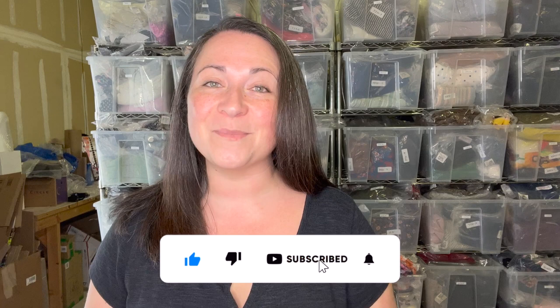Hey guys, welcome back to my channel. If you're new here, my name is Denali and I am a full-time reseller on websites like eBay and Poshmark. You can find me on Instagram as elduchathrift. If you're not subscribed and you'd like to be, hit the button down below and give me a thumbs up on your way out today if you enjoy the video.